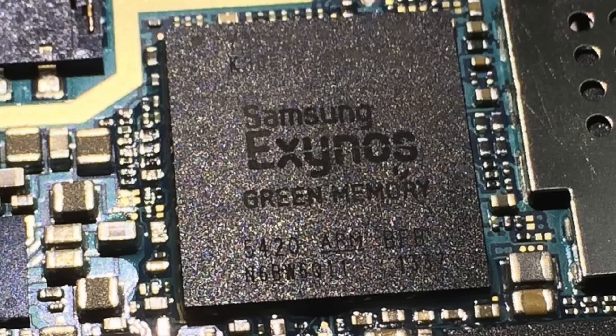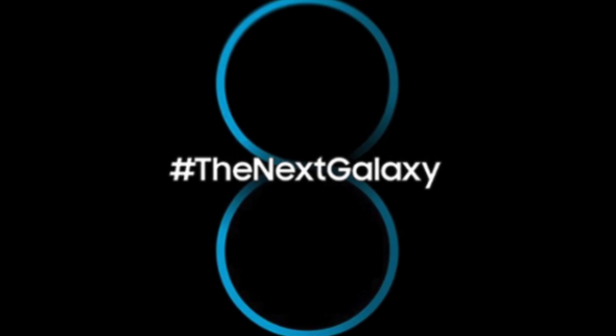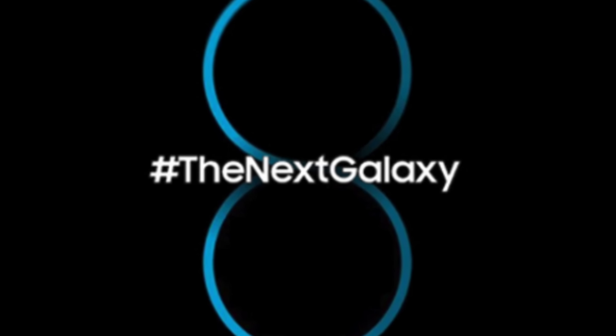Hey guys! Some information about the Exynos 8895 chipset has leaked, and this will be the processor you'll see inside the Galaxy Note 8 and the Galaxy S8.